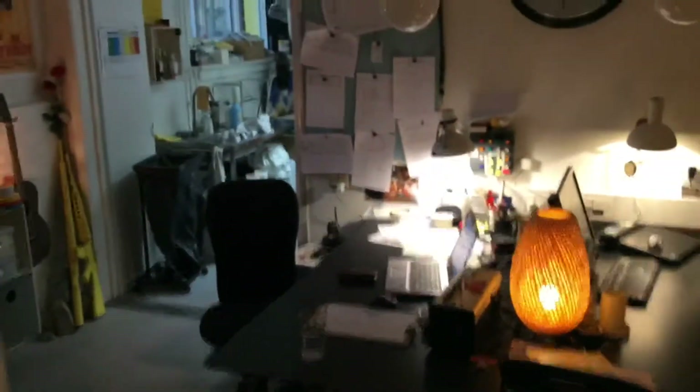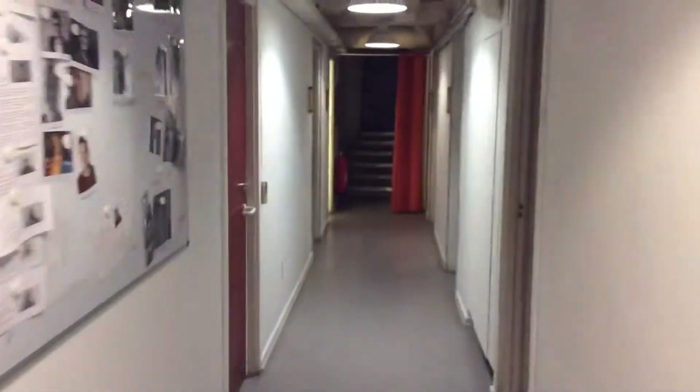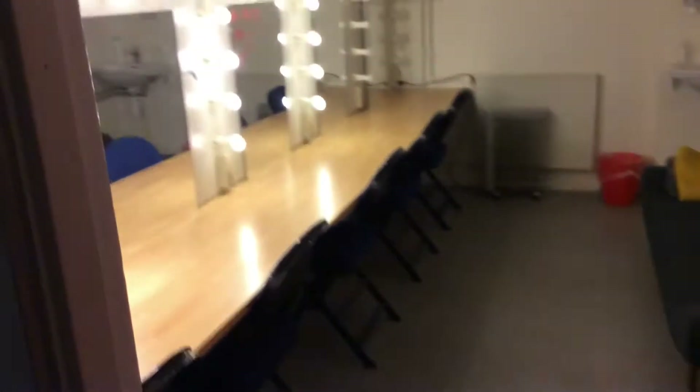Down there are the toilets and here we have the wardrobes for actors and musicians. It seats about six in each of them and we have four, so here's one.